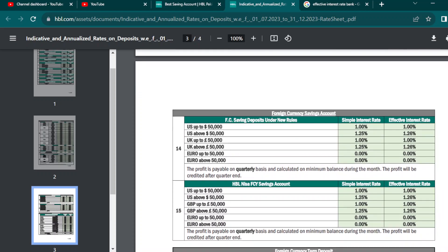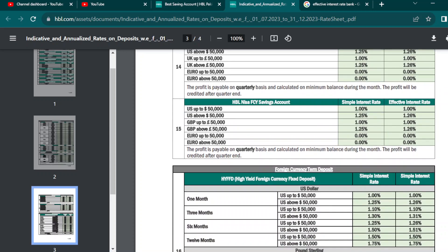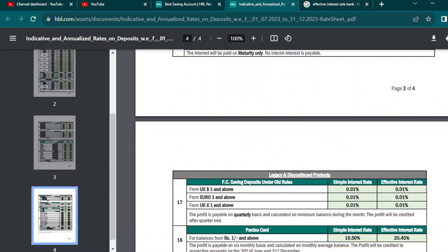If you go down, you will have a foreign currency account. If you don't keep it in the bank, you will get 1% interest rate. If you keep it in the bank, you will get more interest rate. However, there is no interest rate currently available on this.